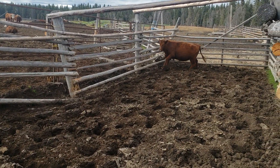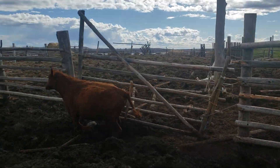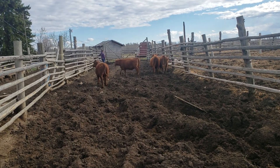One more there. Come on girl. There they go. Thanks for watchin'.